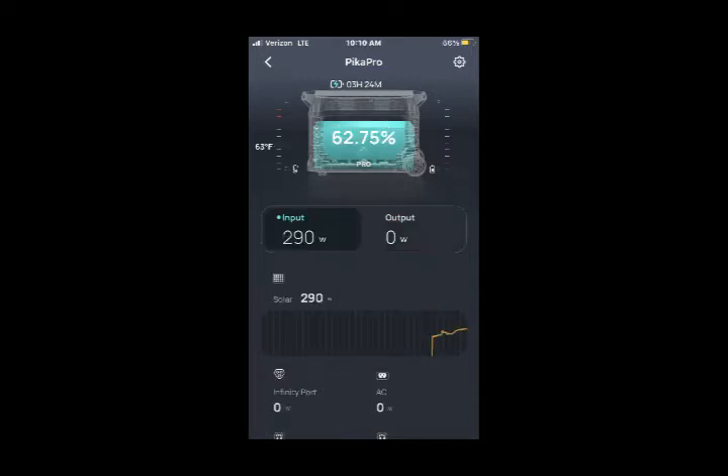Here at 10:10 AM, our battery charge is up to 62.75%. At the rate of 290 watts input, it would take 3 hours and 24 minutes to fully recharge. At this point, we are still not using any appliances to draw on the battery.